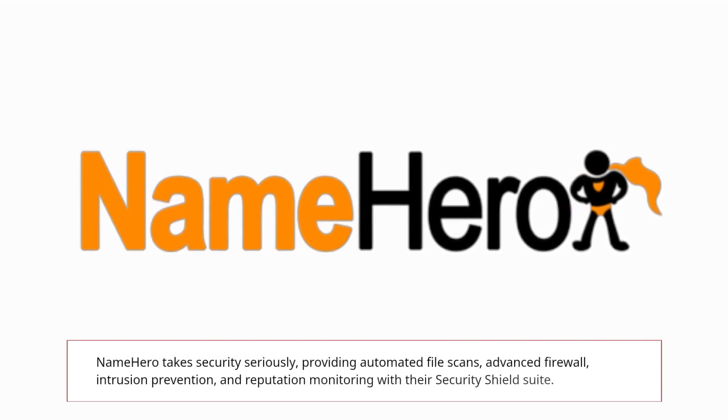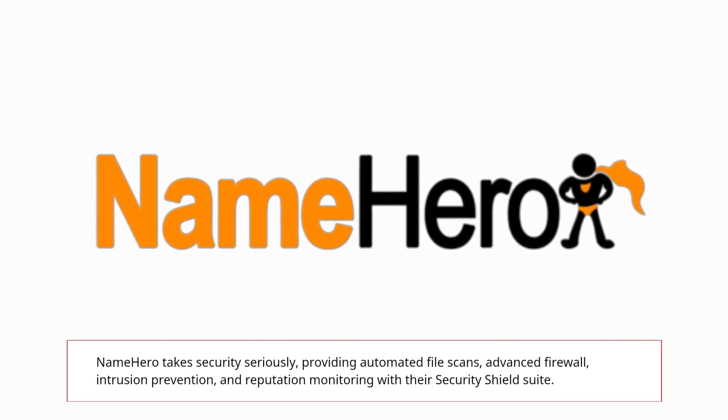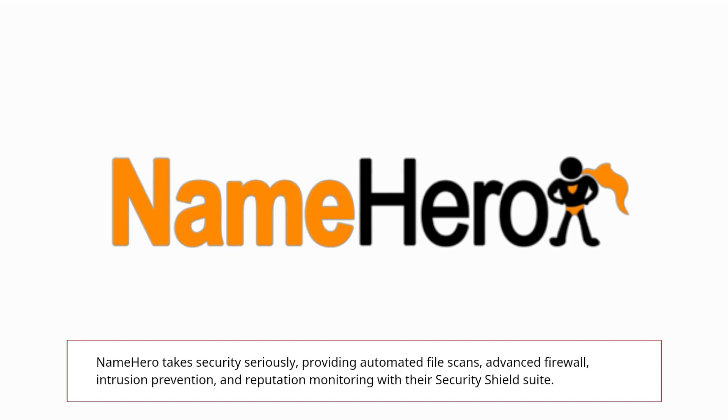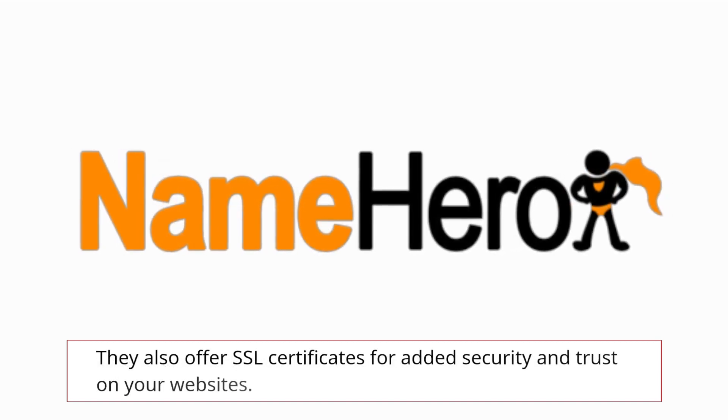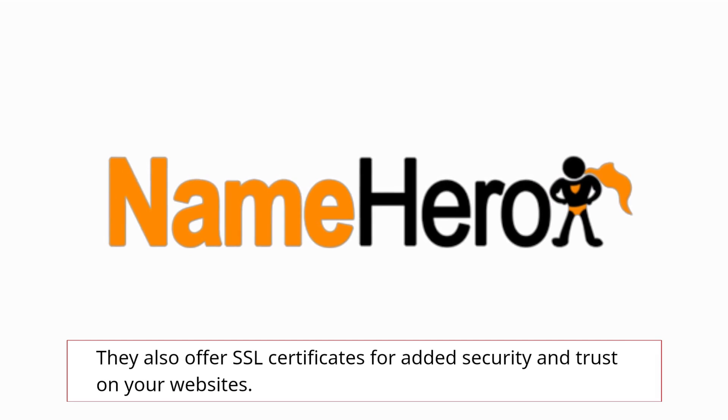NameHero takes security seriously, providing automated file scans, advanced firewall, intrusion prevention, and reputation monitoring with their security shield suite. They also offer SSL certificates for added security and trust on your websites.